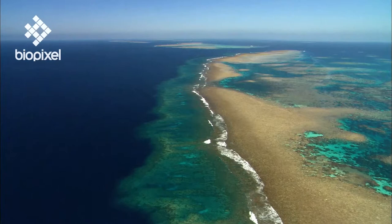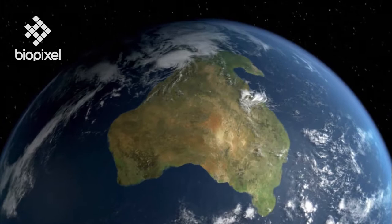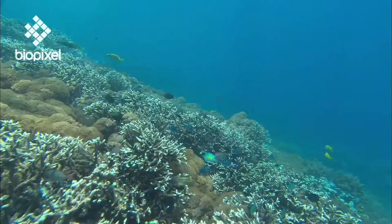The world's largest reef system, the Great Barrier Reef, began to develop around 18 million years ago, when the Australian continent drifted north into warmer, tropical waters. But the reef has undergone some massive changes since that time.